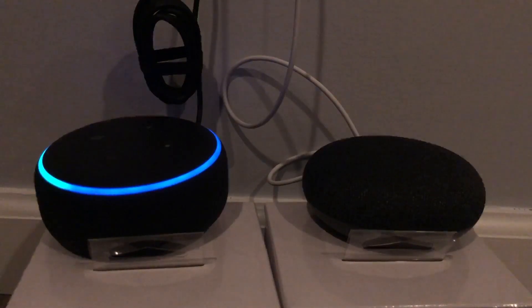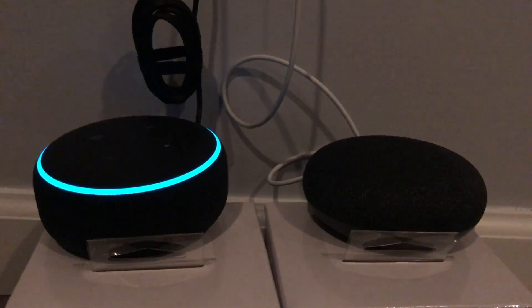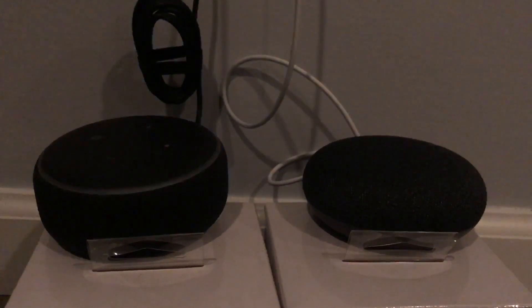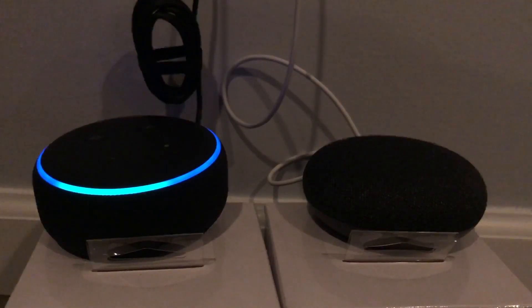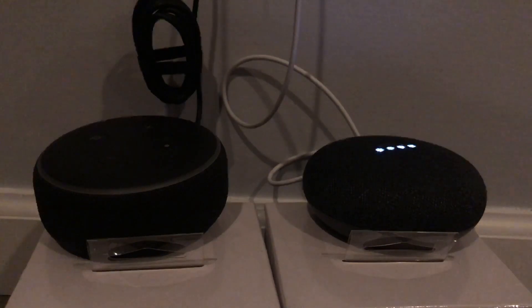Alexa, who's the current president? — 'The United States president is Donald Trump.' Hey Google, who's the current president? — 'The president of the United States of America is Donald Trump.' Both gave the same answer. Alexa, do you like politics? — 'I don't have an opinion on that.' Hey Google, do you like politics? — 'You know, I'd tell you if I knew.'